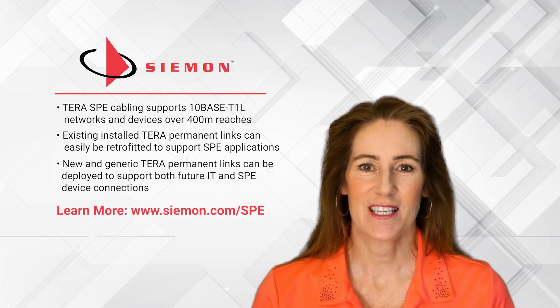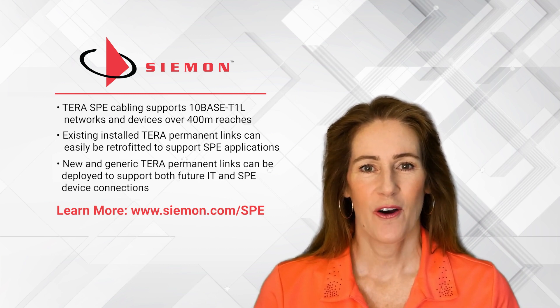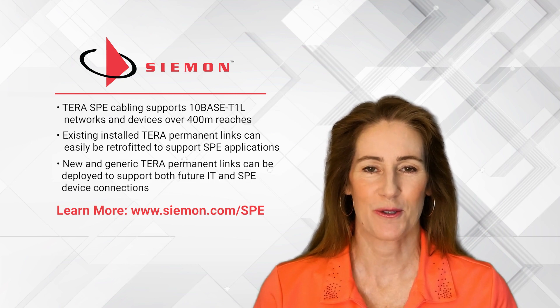Please come visit Siemens' SPE landing page if you would like to learn more about this or any of Siemens' other high-performing cabling solutions.